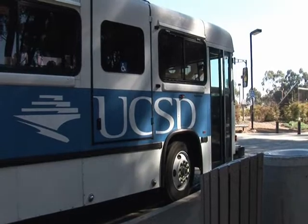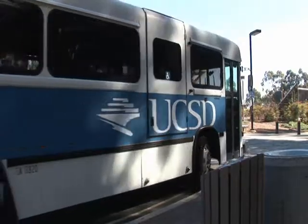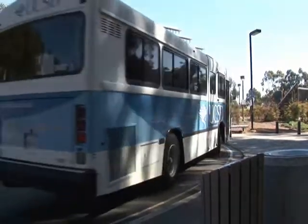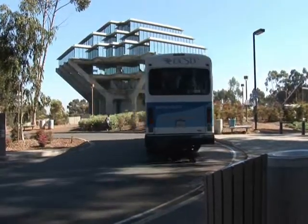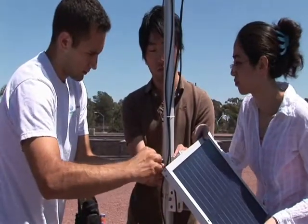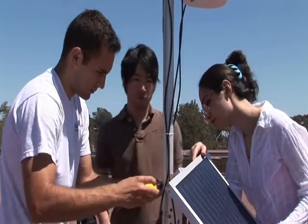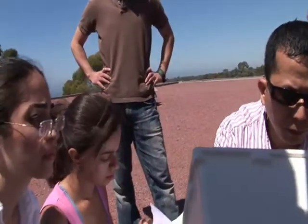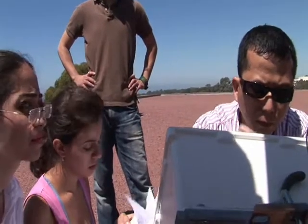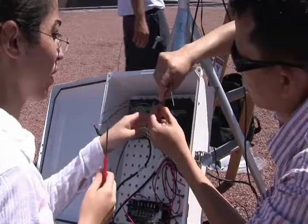UC San Diego is committed to sustainable operations on a variety of fronts. It offers alternatives to commuting by car, an expanded recycling program, more energy efficient lighting, and it irrigates landscaping with reclaimed water. The UC San Diego Office of Business Affairs is providing $20,000 for the weather monitoring network, the Jacobs School of Engineering is contributing $50,000, and Johnson Controls has added $1,000.